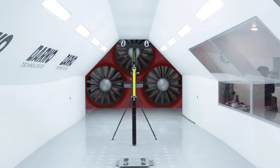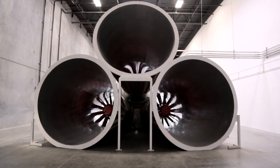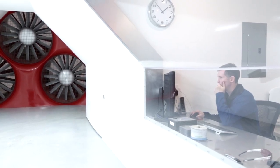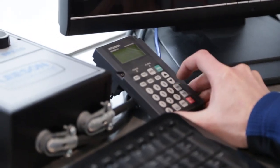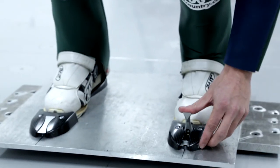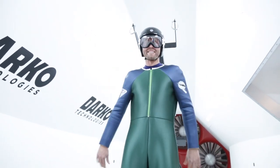It may look like a set out of a futuristic sci-fi film, but this high-tech tube inside an unassuming warehouse in Ogden, Utah has a very practical purpose. This is the Darko Technologies Wind Tunnel, a massive chute capable of generating winds up to 76 miles per hour. It's a fitting backdrop for Clint Jones, the head coach of the Olympic U.S. men's ski jumping team, to demonstrate how the skiers he trains refine the aerodynamics of their approach before liftoff.